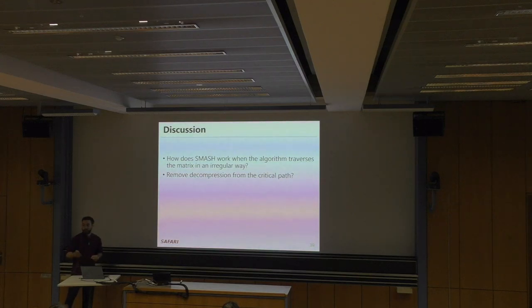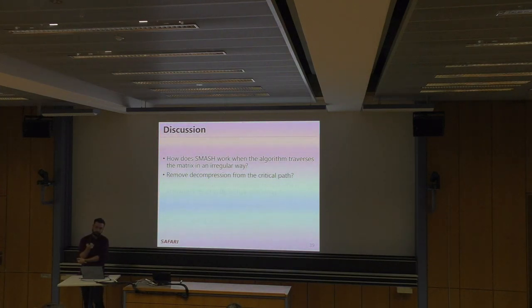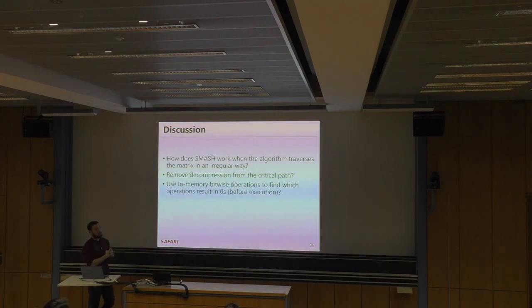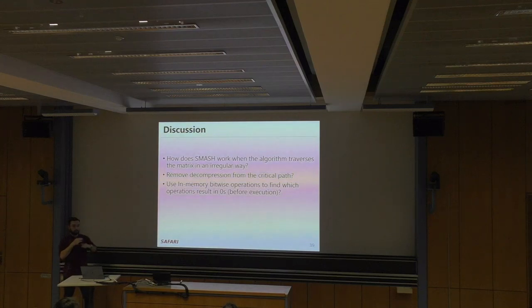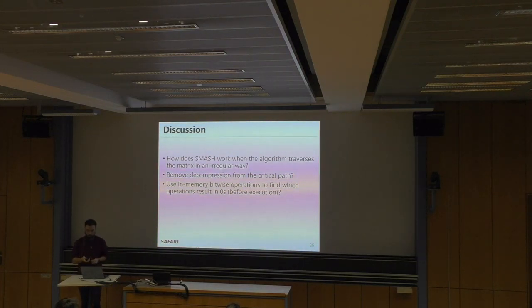The decompression is still on the critical path — we insert an ISA instruction to signal the BMU, which gives us back the index, but this is still on the critical path. The question is: can we remove it from the critical path? As Professor Mutlu may have discussed, there is a mechanism called Ambit that performs bitwise operations in DRAM. Could we use bitmaps to perform bitwise operations in DRAM to determine, for example, whether the product of two matrices is zero before execution, avoiding unnecessary computation?